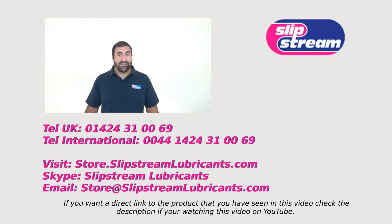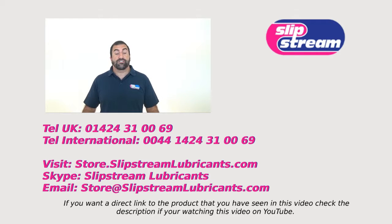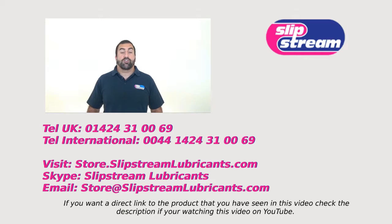There are a few ways you can contact us: one by phone — our telephone number is appearing on the screen right now. If you want to have a face-to-face chat with one of our engineers then you can find us on Skype, just search for Slipstream Lubricants on Skype and you'll find us. Or if you want to buy the products mentioned in this video you can buy them directly through our online store — the address is store.slipstreamlubricants.com. Thanks very much, have a great day.